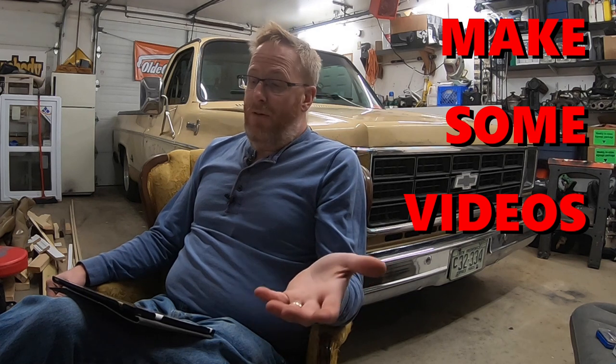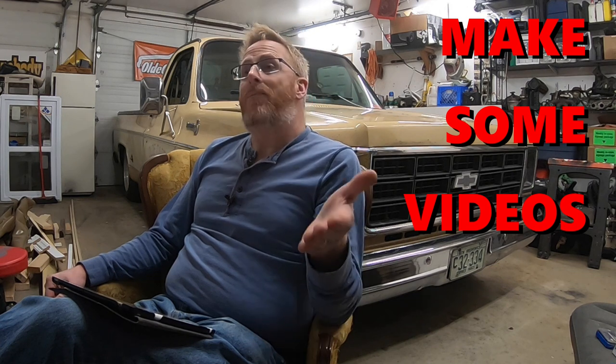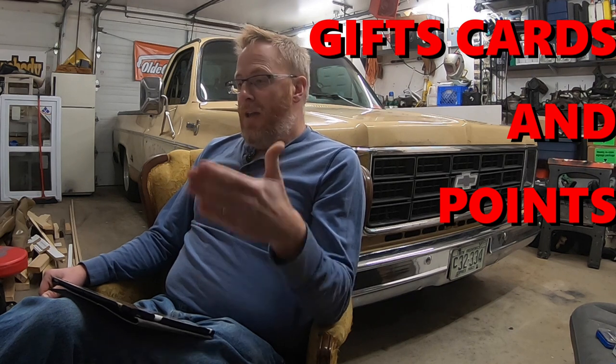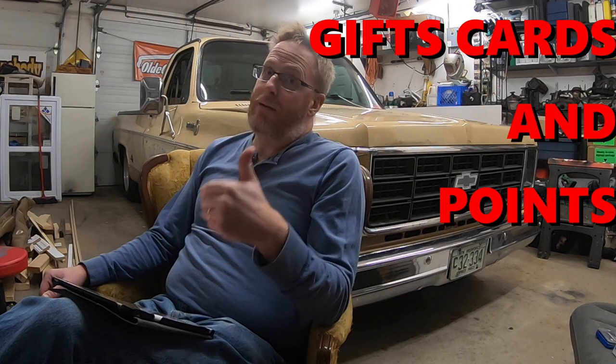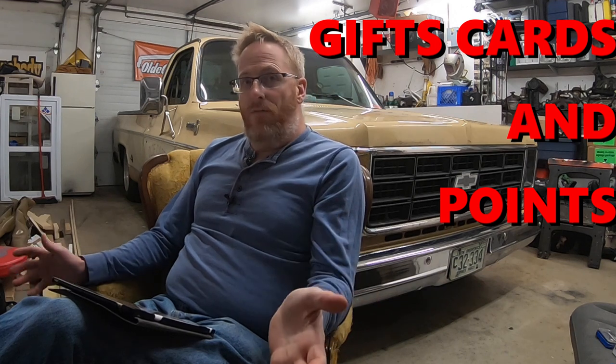Another thing: grab a camera, grab your phone, log your work and put it on YouTube. If you can get to the minimum threshold to be monetized, you can make yourself a few bucks. I won't disclose exactly how much I made from the videos on this truck, but it was a couple thousand dollars — not big money, but every dollar goes towards it. And lastly, gift cards, rewards points on your credit cards — all that stuff comes into play. Not every single cent of that $12,000 came out of my pocket directly.